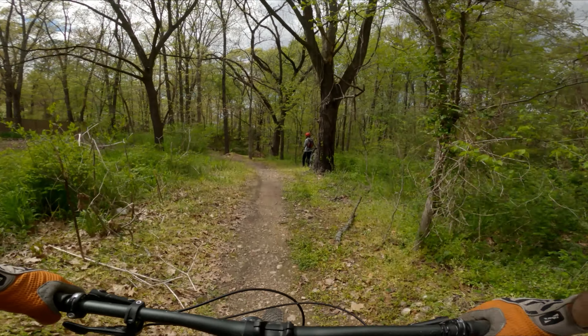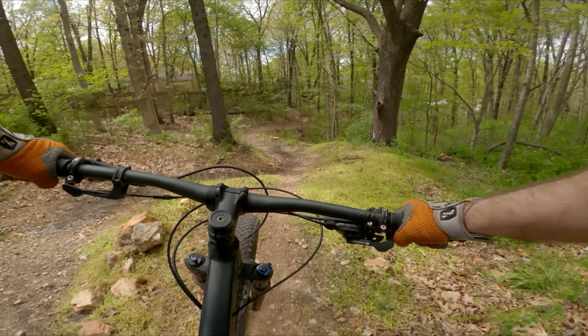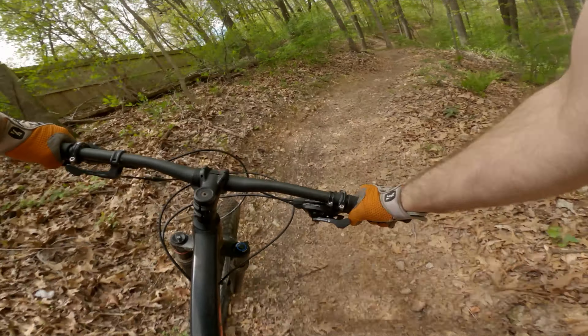So we're back at Little Sugar. We're hitting the Down Under trail. We're going in it backwards from last time, and we're going to see how it goes.